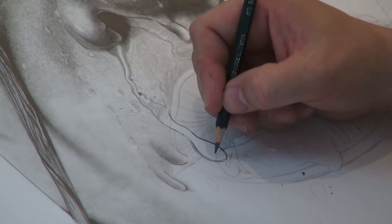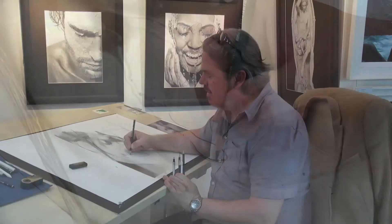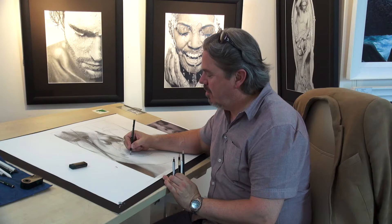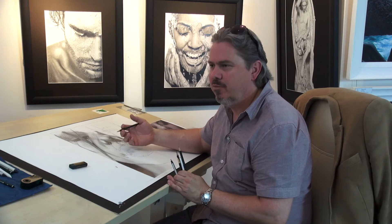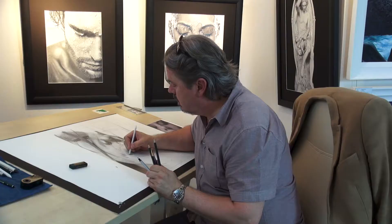Paul really does consider himself a purist pencil artist — he doesn't use graphite powder, charcoal, or black paper. It's white paper and the pencil. He explains that if you start using complex materials, it becomes mixed media and falls into a whole new grouping. He's said: pencil and paper, that's it. He's sure he could help himself with different materials, but he's committed to doing it the way he's always done it.